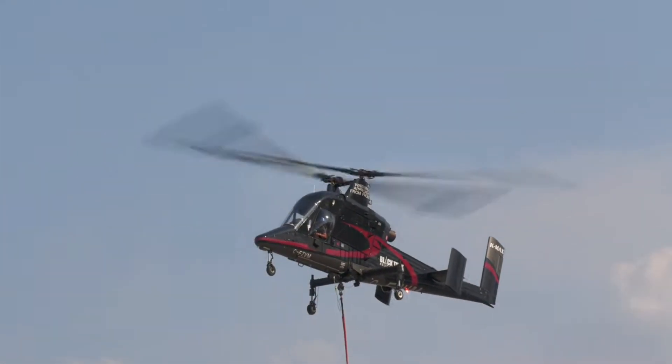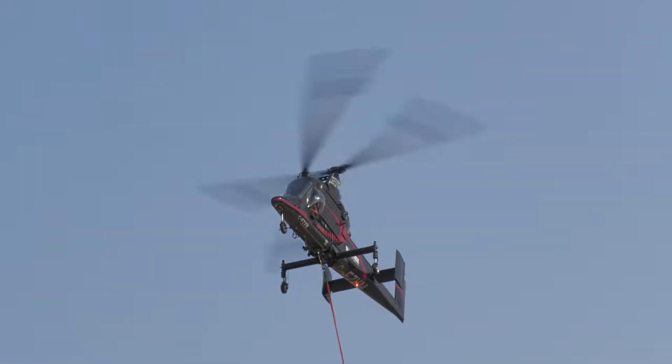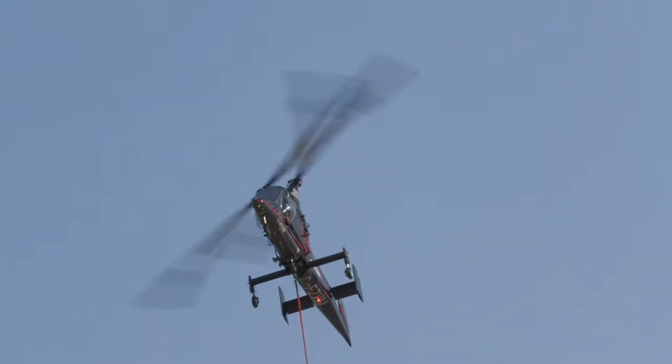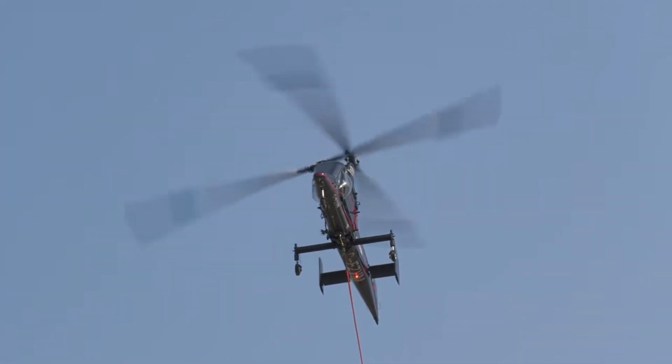Its unique design allows for precise, autonomous operations, reducing the risk to human lives and ensuring timely delivery of essential supplies. With its robust performance and versatility, the K-Max Titan is truly revolutionizing the world of cargo transport. If you're passionate about aviation innovation, the K-Max Titan is a must-see. Get ready to be amazed. Subscribe for more incredible advancements in aviation. See you in the sky.